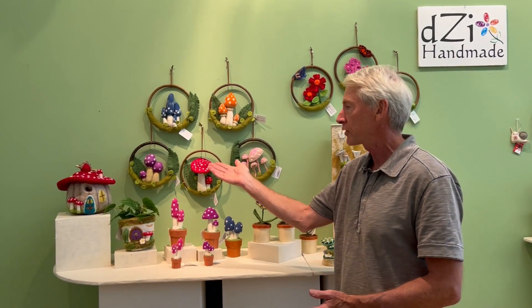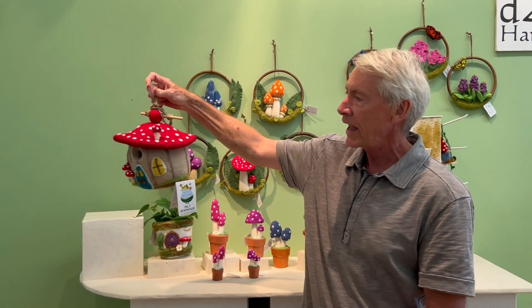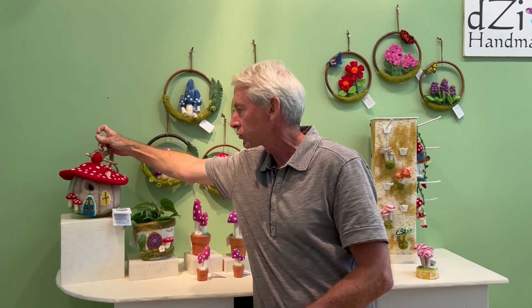First off, our top selling already, Forest Mushroom Birdhouse. Great to hang and terrific as a tabletop item.